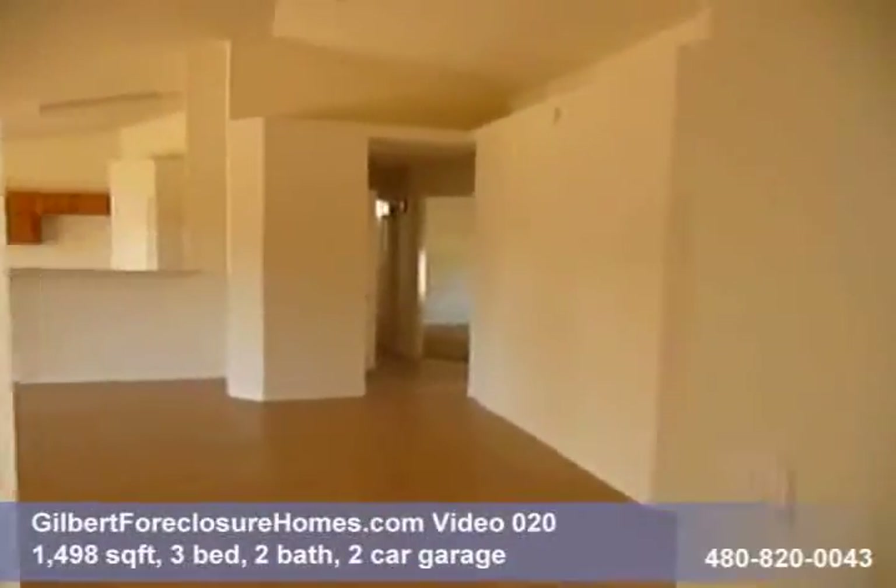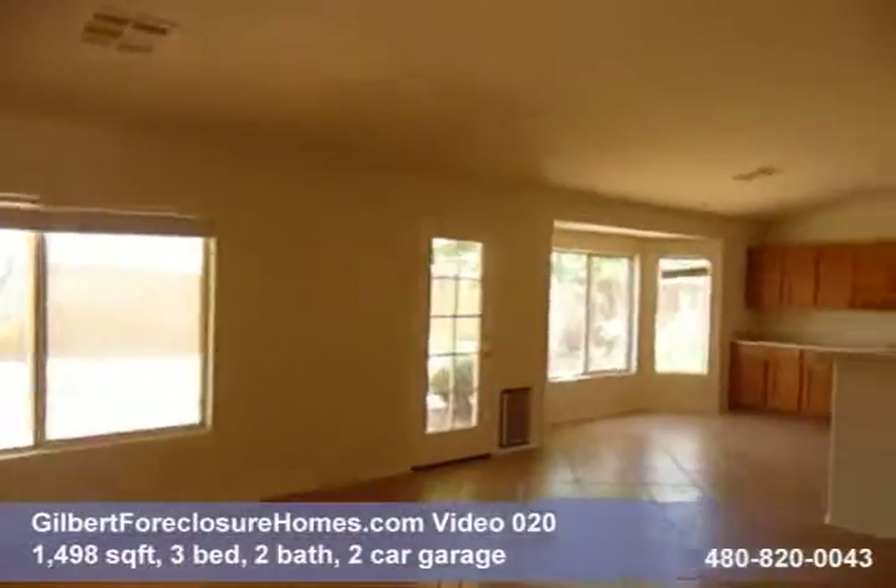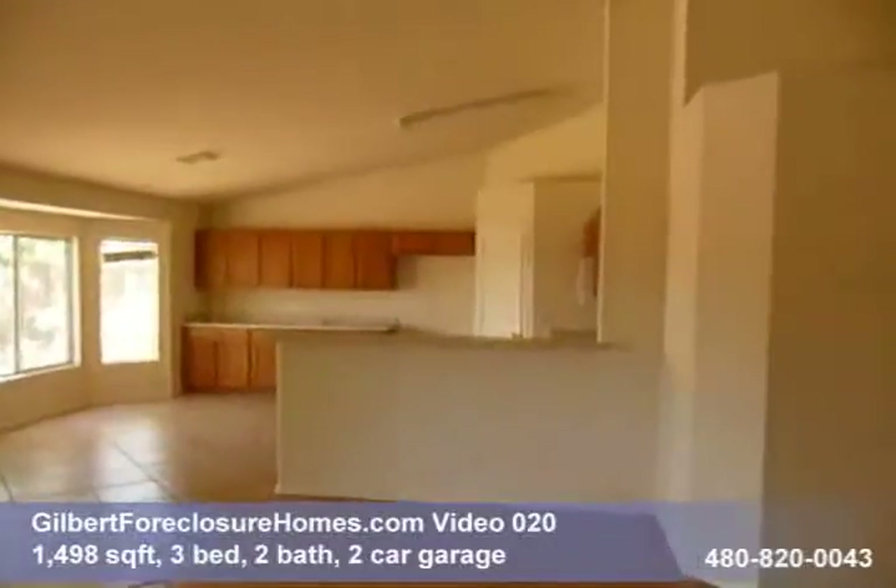So that's it for GilbertForeclosureHomes.com video tour number 20. If you have any questions, give us a call at 480-820-0043.